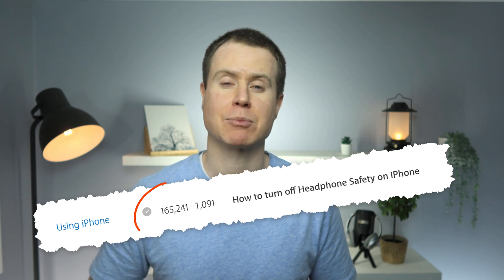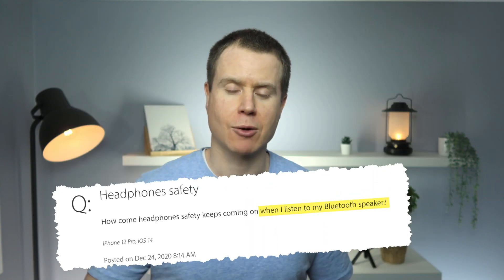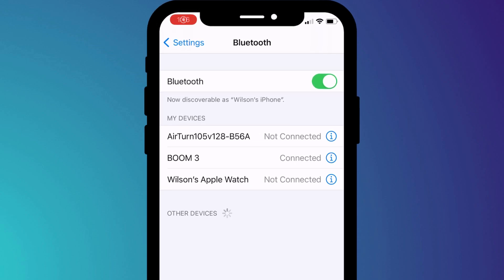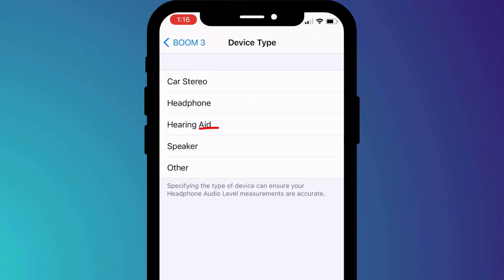That said, I can see that it's a problem for many people, and I think this stems from a limitation when playing music through a Bluetooth speaker. Your iPhone thinks you're blasting music through your headphones when in fact you're actually blasting music through a speaker. If this is happening to you, you may simply need to go into your Bluetooth settings, click on the information icon next to your Bluetooth device, and set the device type to speaker rather than headphones.